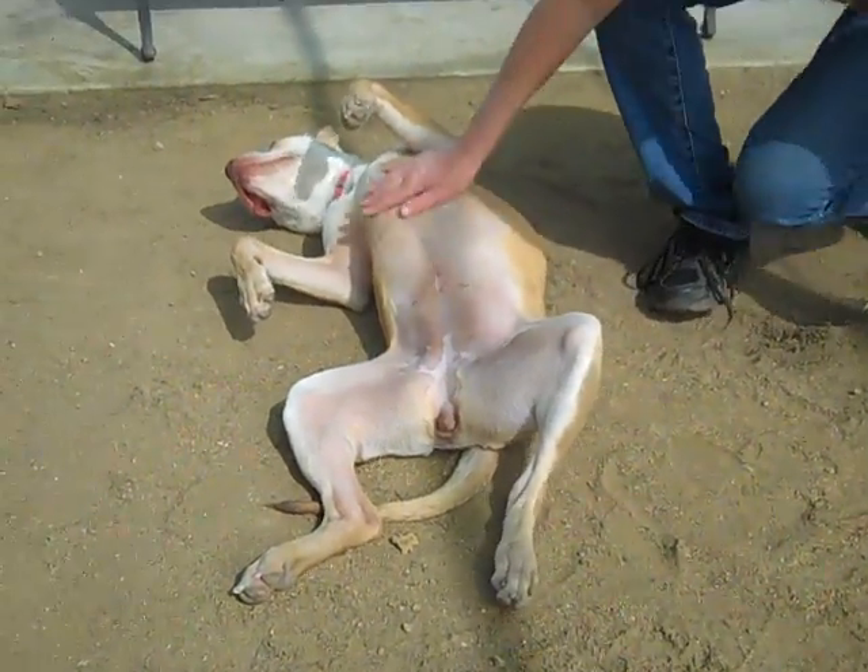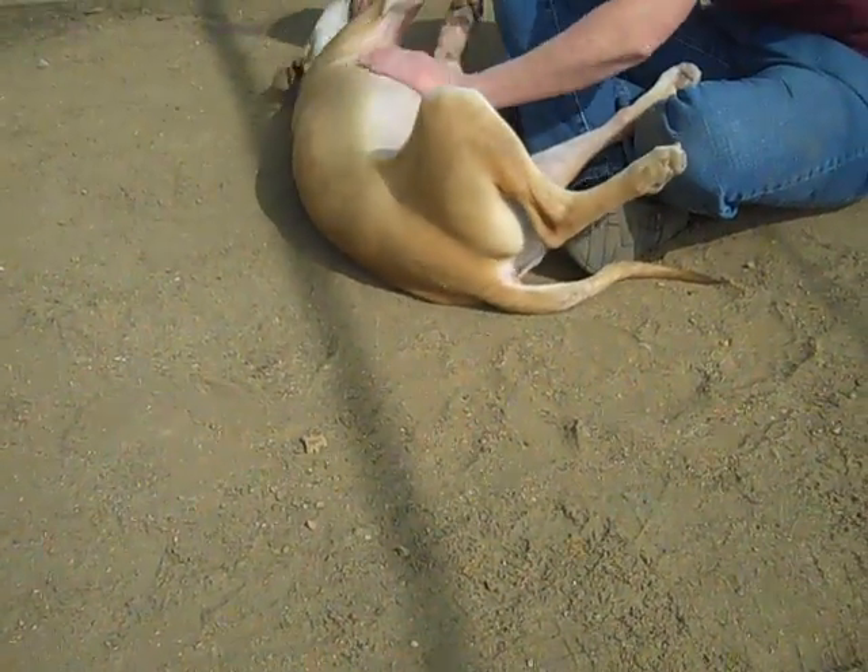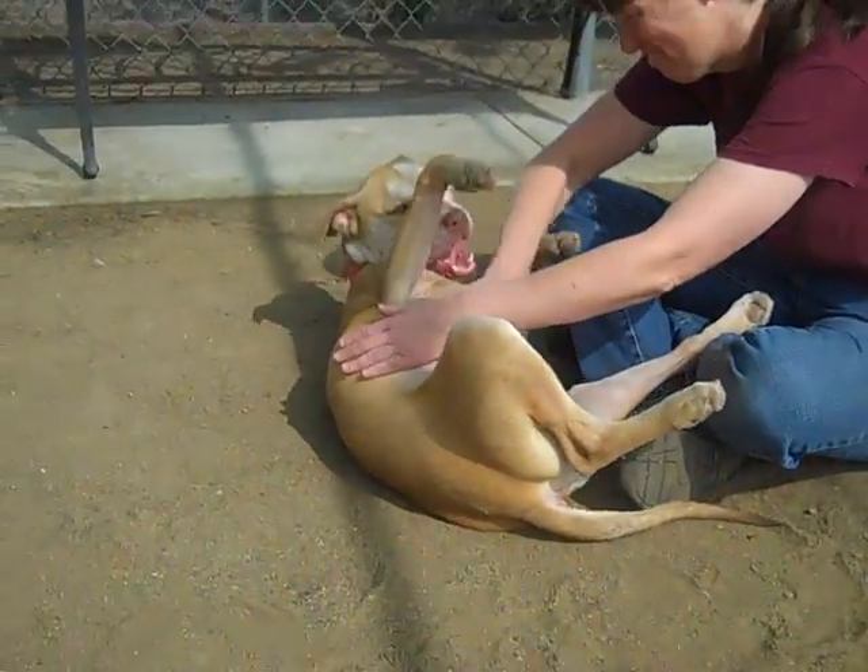We can see why at this point, because she is just a love sponge. She loves belly rubs, she's affectionate, she's playful.